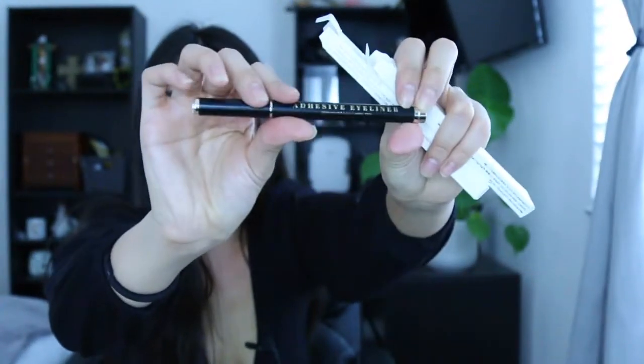It doesn't feel cheap at all — there's some weight to it. I'm the kind of girl who likes to hold makeup products that feel luxurious, and you definitely get that feel with this eyeliner. It also has a cute little jewel at the top — like, are you kidding? This is so cute. This is going to be in my makeup collection forever.